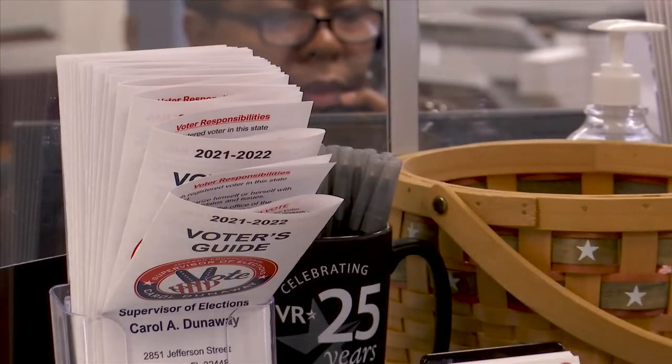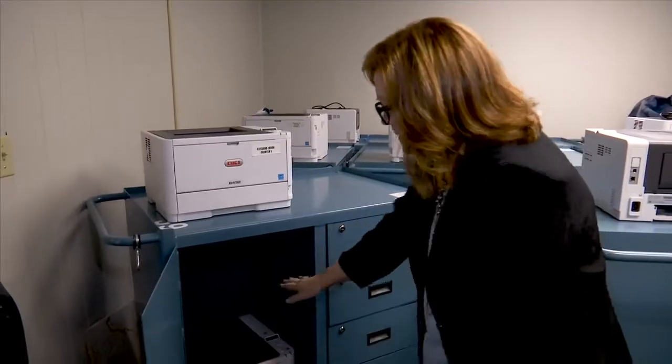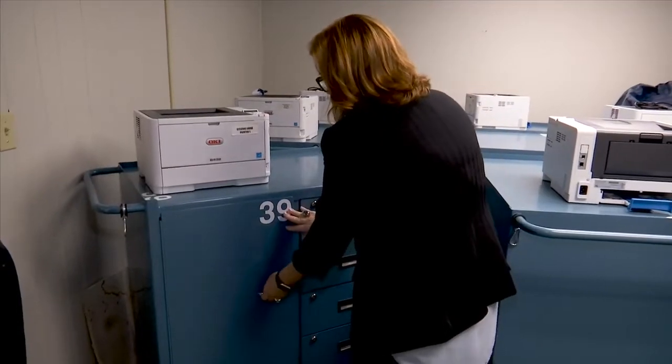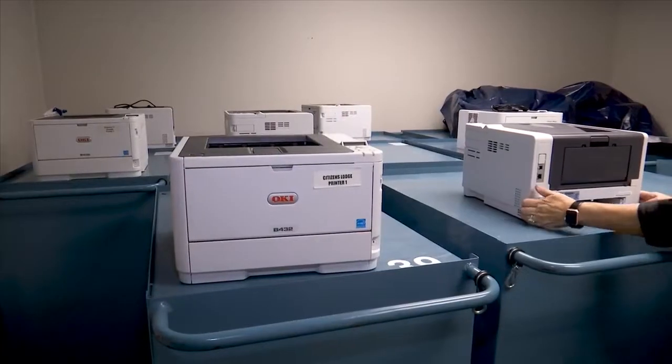Another game changer for the voting office are the rolling carts that were donated by Bay County Supervisor of Elections Office. Dunaway says the carts will help them efficiently deliver supplies to poll workers on election days.